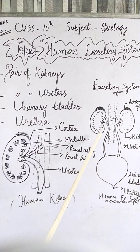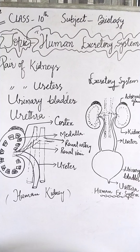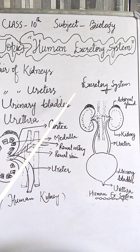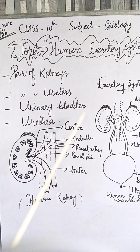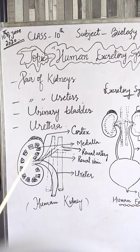The right kidney is slightly lower than the left kidney because the liver pushes the right kidney slightly downwards, as the liver is towards the right side of the body and takes up some space.